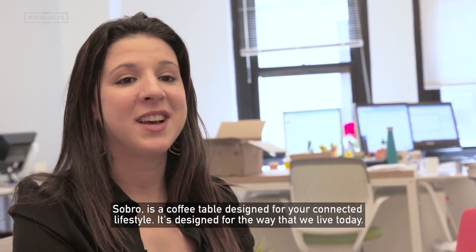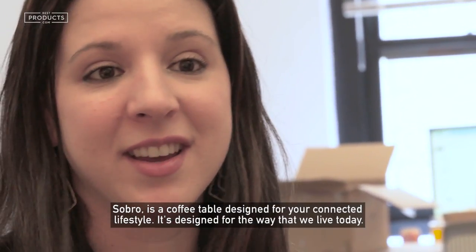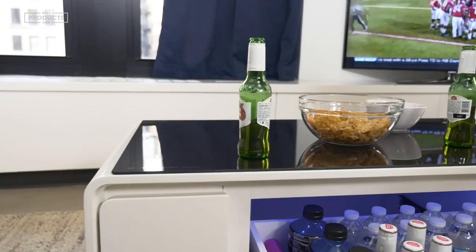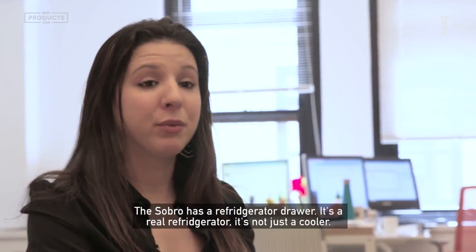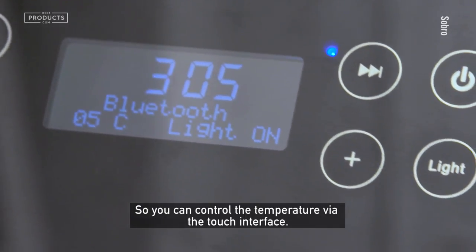Sobro is a coffee table designed for your connected lifestyle. It's designed for the way that we live today. The Sobro has a refrigerator drawer. It's a real refrigerator, not just a cooler, so you can control the temperature via the touch interface.